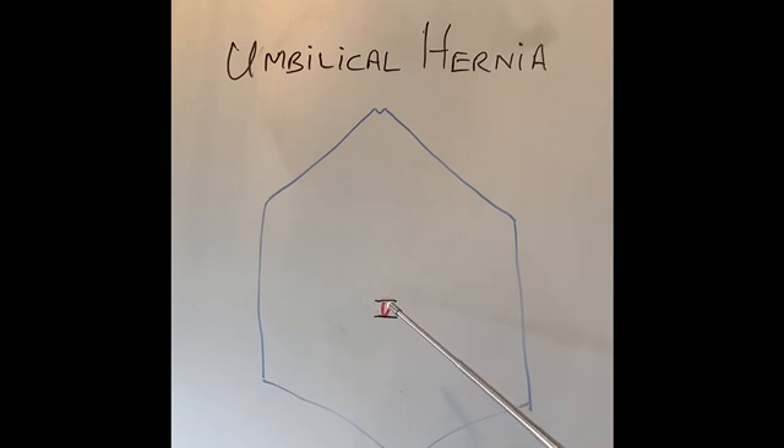However, this is one of the hernias which is also present at birth, because sometimes the scar does not close the umbilicus and the hernia remains in a baby. So the age of an umbilical hernia can range from a newborn to an adult.